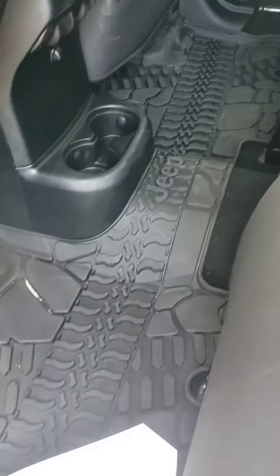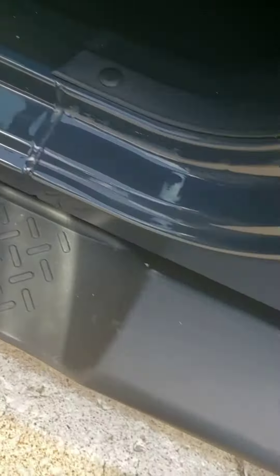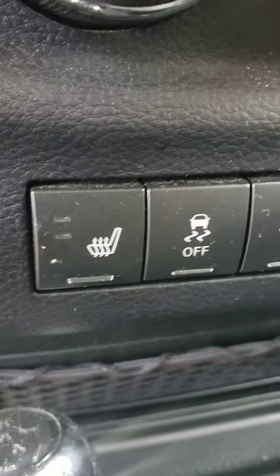It's got all-weather mats. It's got grip handles. It also has running boards. We have Bluetooth. Cruise control. Heated seats.